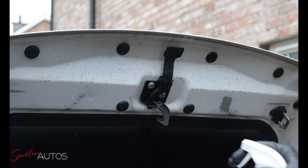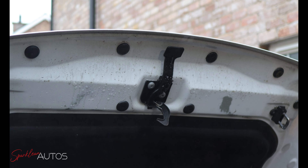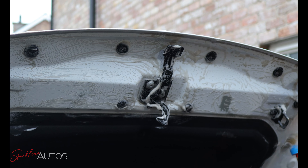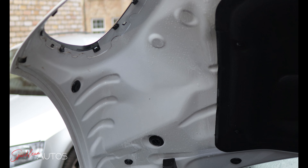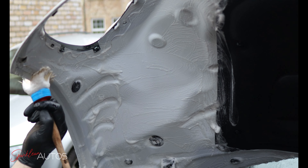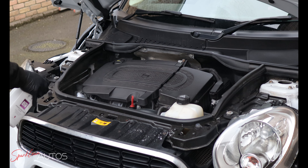Starting then with the underside of the bonnet, as I don't want to do this after I've cleaned the engine bay and have all that dirty water dripping back into it again. Continuing with the underside of the bonnet, and you can see here just how well the product actually foams up when it's being agitated.